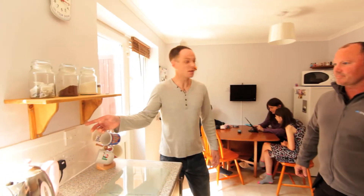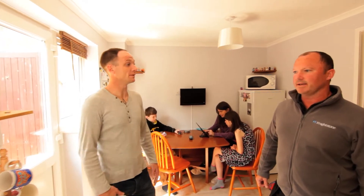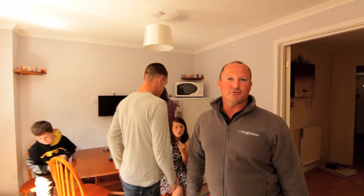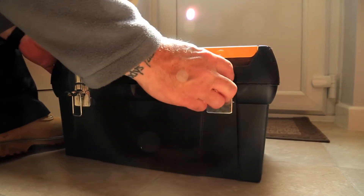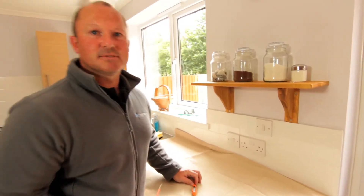This switch here basically ceased working over the weekend - got no power seeming to be going out to it. Leave it with me, I'll sort it out for you. It's great that families and pets move out of the room as it maintains a safe work environment for us. Just put down this protective cover on the worktop and safely isolated the lighting supply. We're going to have a look inside the switch and see what's going on.